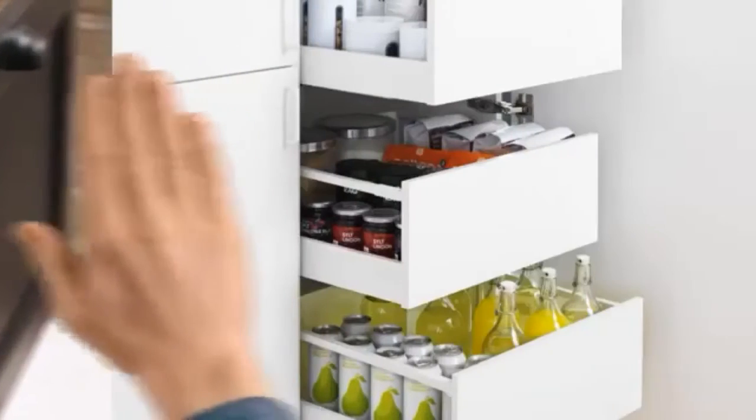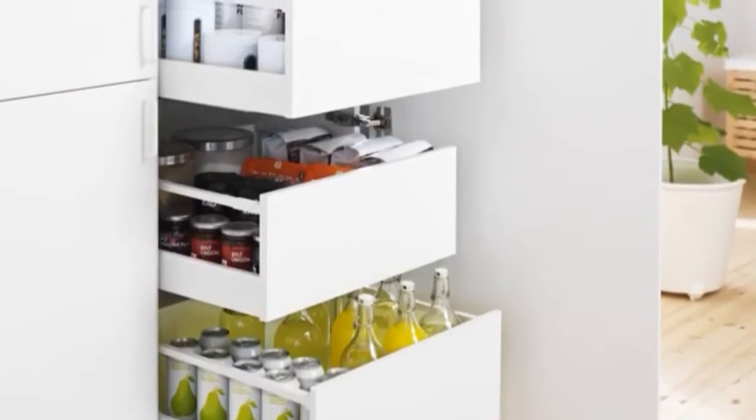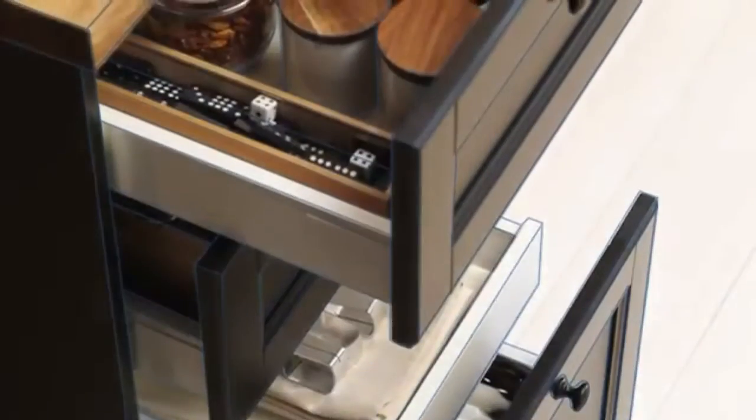You can even store frying pans and those tricky saucepan lids by standing them on their sides. Drawers can also turn a high cabinet into the perfect larder that lets you keep track of your groceries.